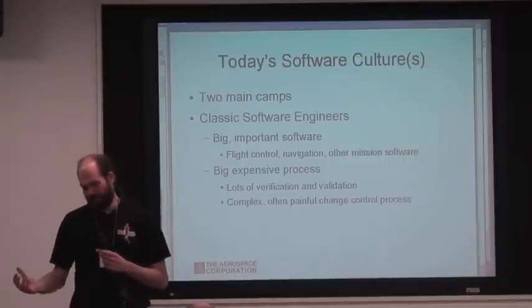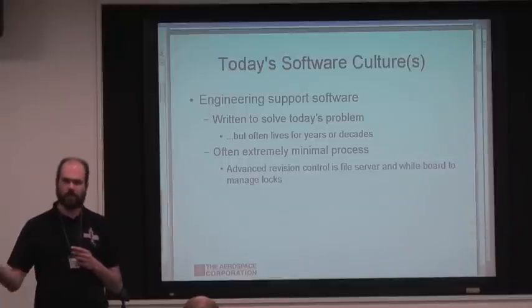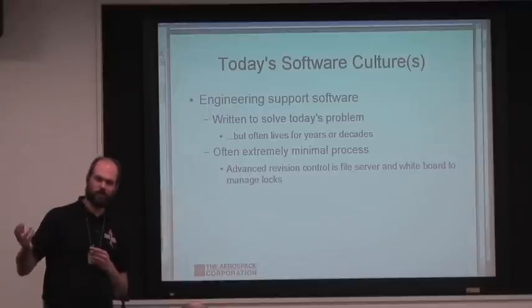For instance, I worked on some software once where we didn't bother fixing typos in comments because who wants to spend three hours fixing a typo? So that didn't happen. It's big stuff. It works, but it's not suitable for everything.